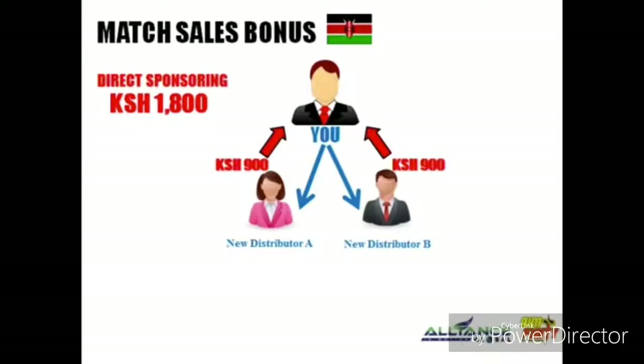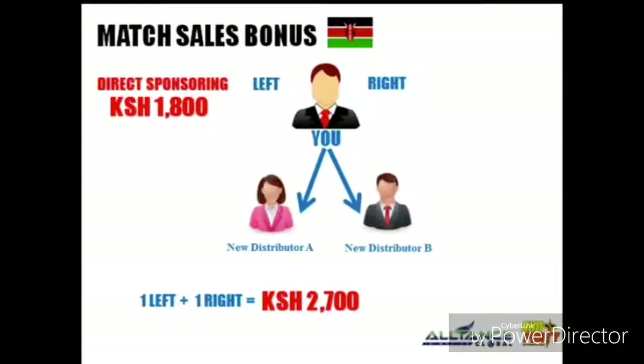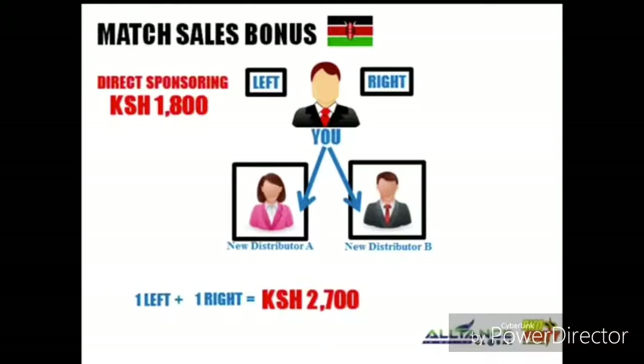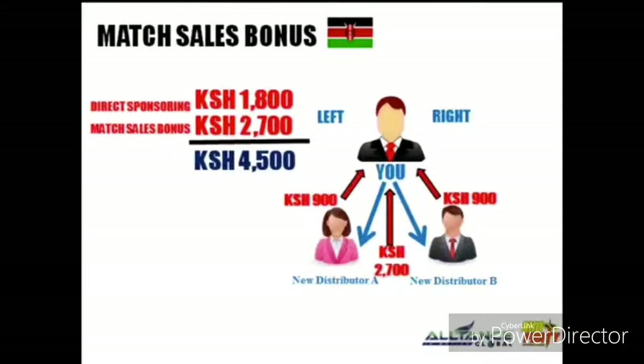Remember, from your direct referral bonus you already earned 1,800 Kenyan Shilling. Now, in the match sales bonus, your group is divided into left and right. You have distributor A on your left and distributor B on your right — it automatically pairs on your account and you earn 2,700 Kenyan Shilling. All in all, from your two friends who joined, you have already earned 4,500 Kenyan Shilling.